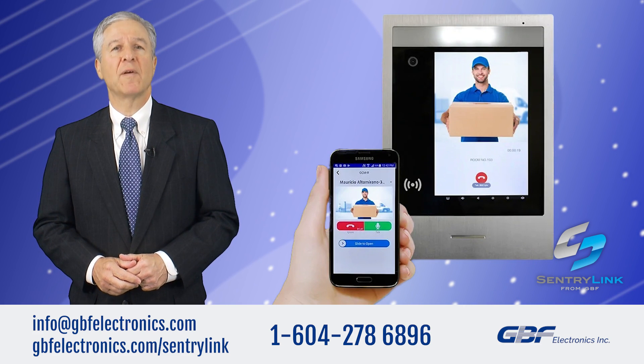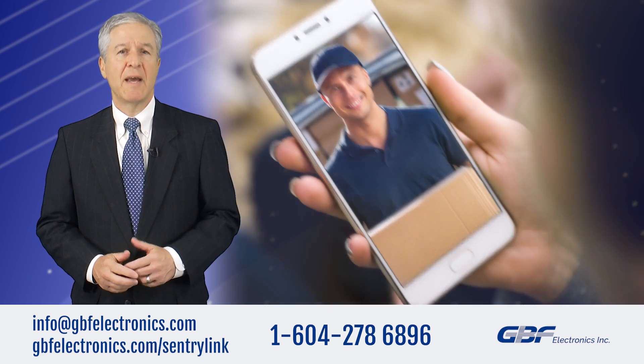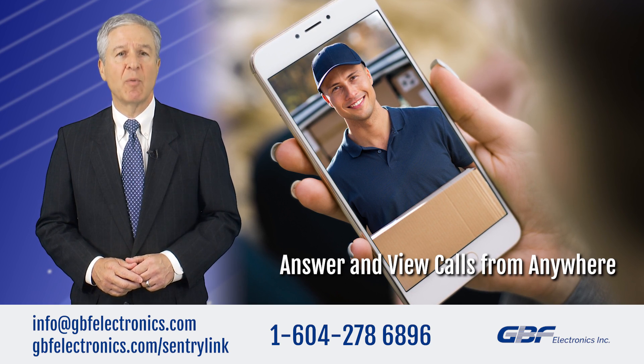Introducing GBF CenturyLink Full-IP Smart Video Intercom System for multi-unit buildings. Instantly answer and view callers at your door from anywhere, right on your iOS or Android mobile devices.